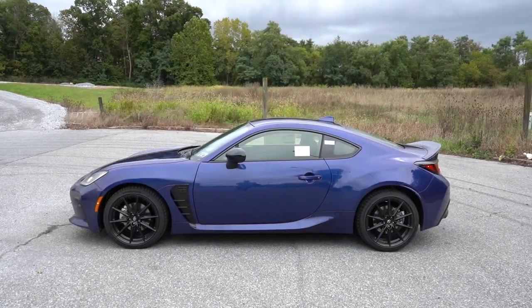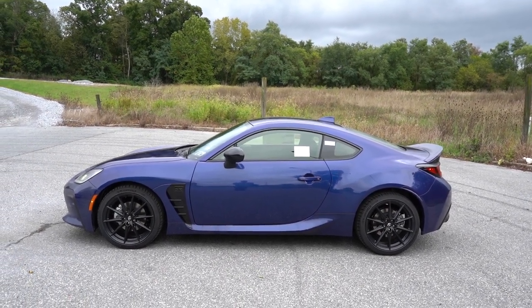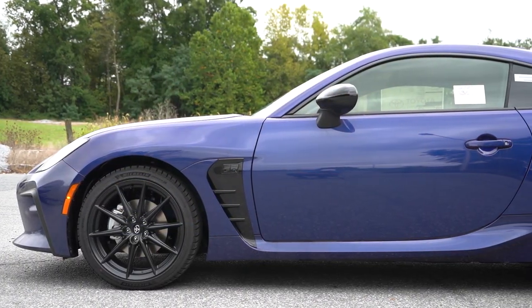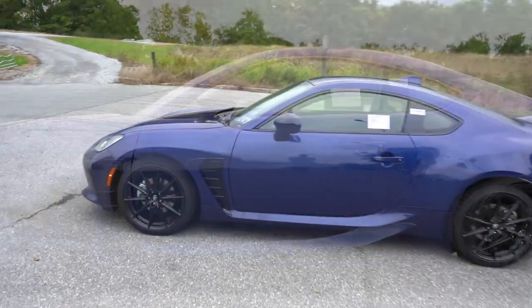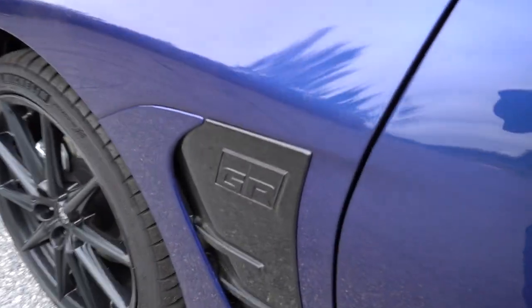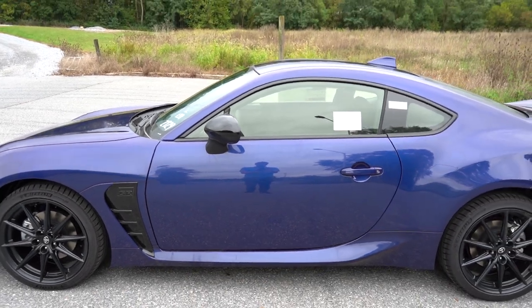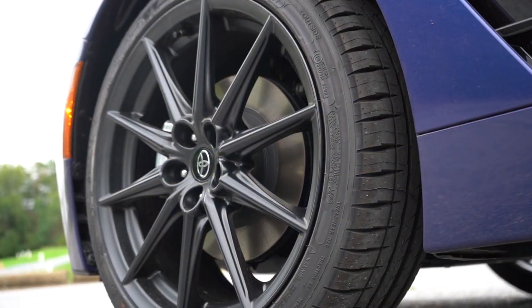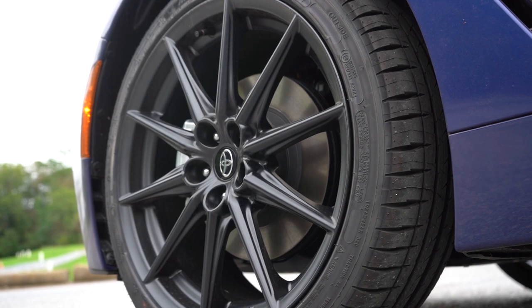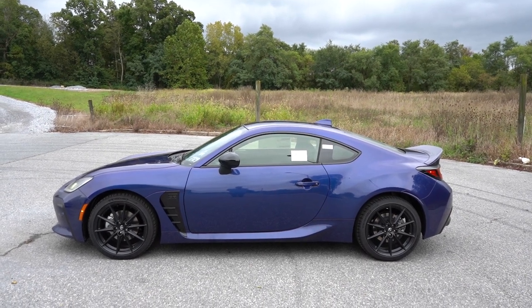The side profile is simply perfect. Black window surrounds come standard, gloss black side mirrors that are power adjustable and heated. Functional front fender vents with GR lettering in the upper portion — a little better aerodynamics because of that. Wheel setup: 17-inch machine-finished alloys on the base, but the Premium and 10th Anniversary Editions get 18-inch matte black alloys — which is what you're looking at right now. The side profile is nothing short of perfect on the 86.